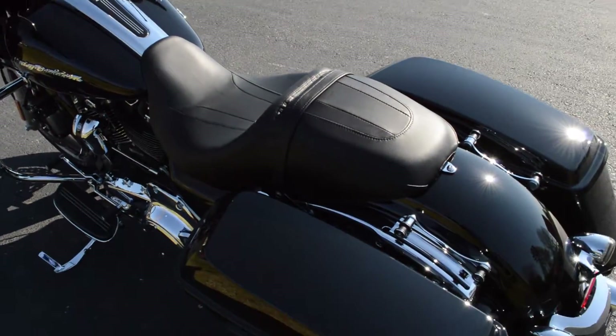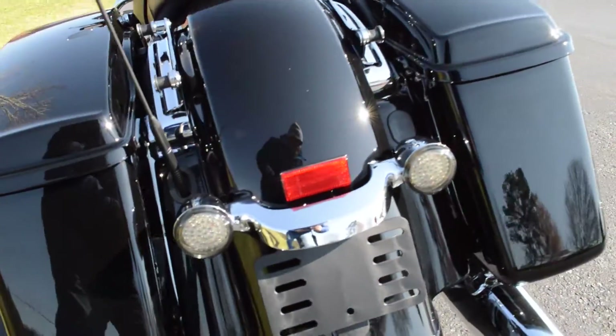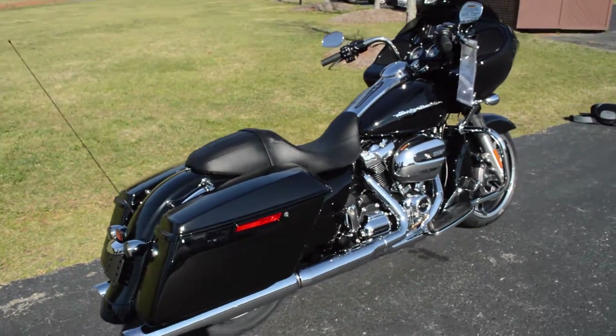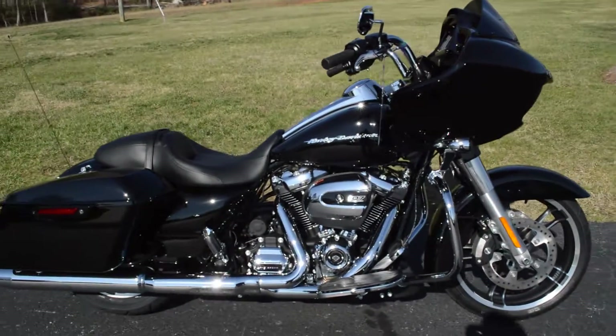It has a comfortable 2-up seat, smoked out bullet-shaped turn signals, LED lights, and we've added 4-point docking hardware to this bike. It also has all-new improved front and rear suspension to further enhance that smooth ride.